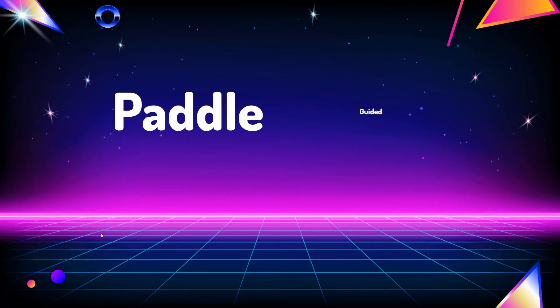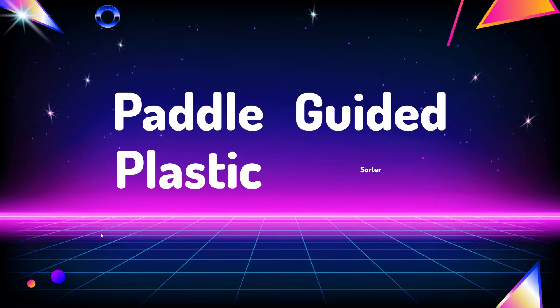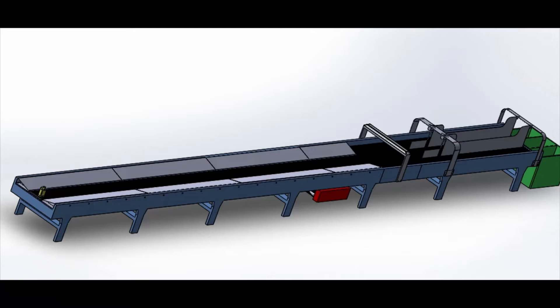Introducing the paddle guided plastic sorter, our solution to sorting a stream of plastics by its type. Here you can see a plastic bottle passing through our product. As it passes under the first frame, which holds the near infrared spectroscopy sensor, it identifies the type of plastic and then gets guided into the correct lane by the paddle and makes it into the appropriate bin.